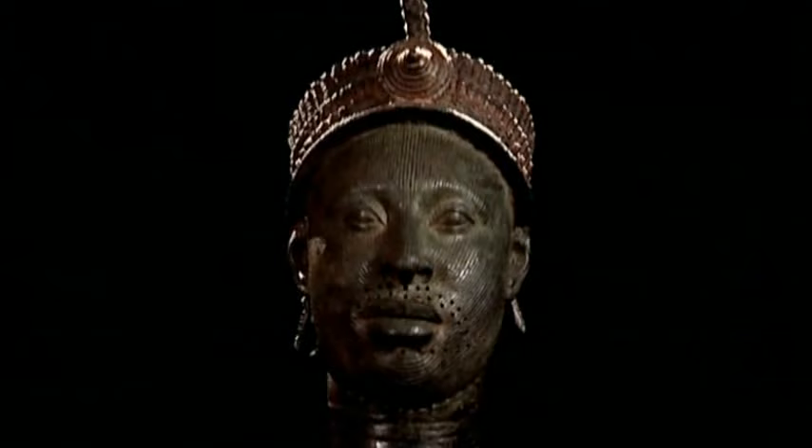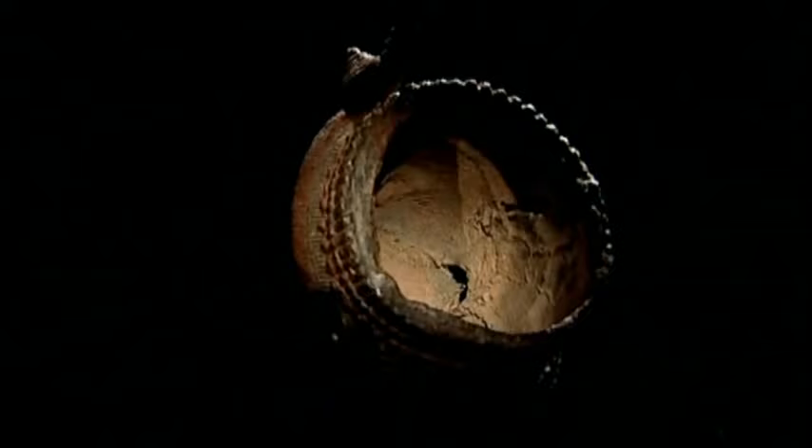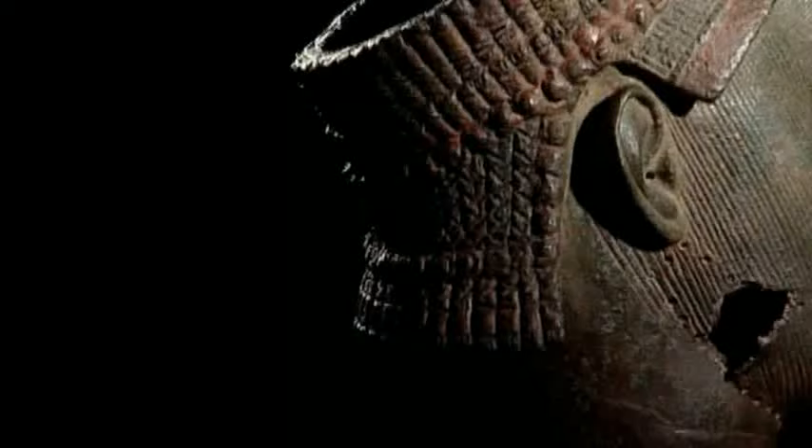The Head of Ife is three-quarters life-size and named after the town of Ile Ife in Nigeria, where it was dug up nearly 70 years ago. It's hollow and made of leaded brass about a centimetre thick. The head wears a crown that was originally painted red. Over the centuries, the once shining brass face has taken on a natural green patina. The Head of Ife is thought to be as much as 800 years old.